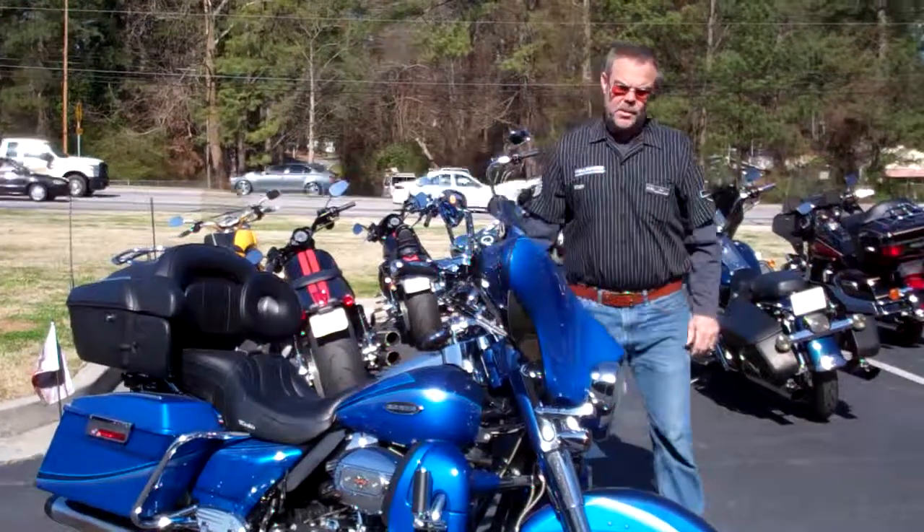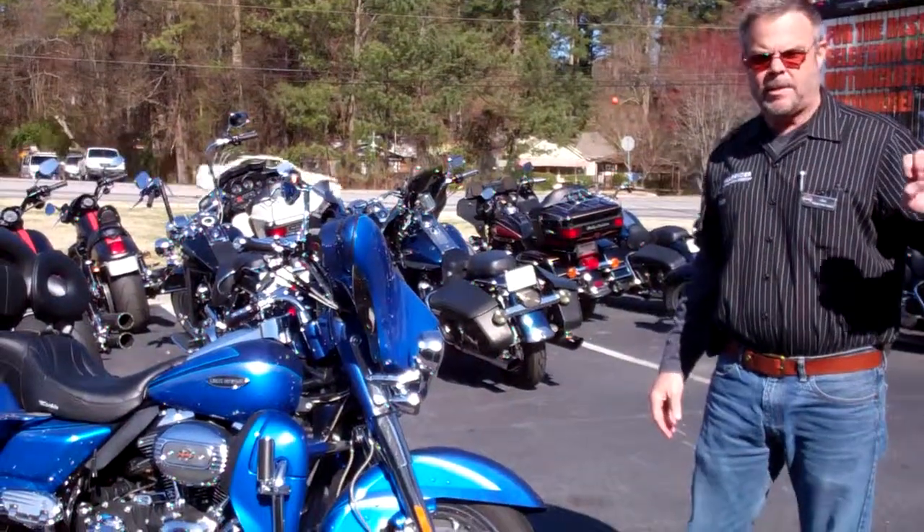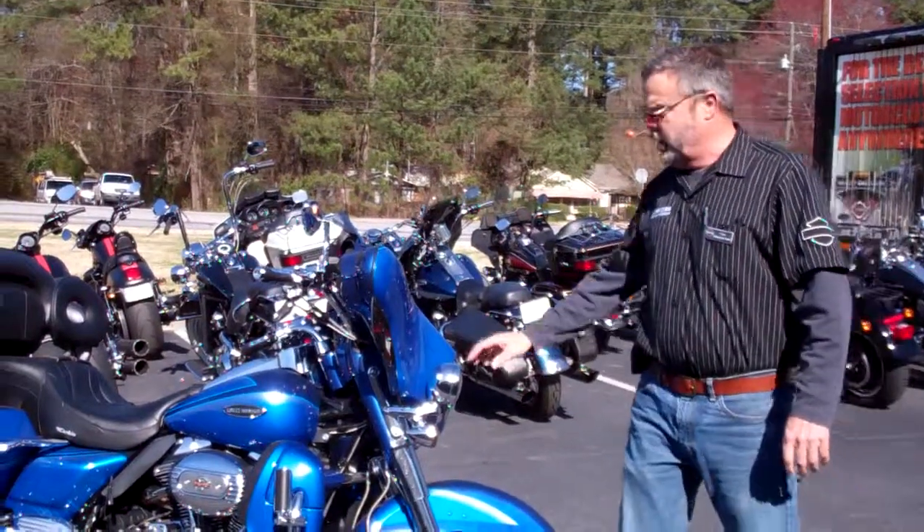Hi, I'm Brad. I'm a sales consultant at Hellbender Harley-Davidson. Boy, do we have a great selection of pre-owned inventory here at Hellbender.